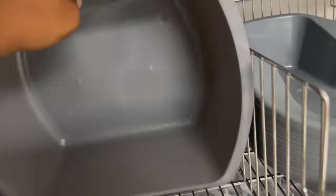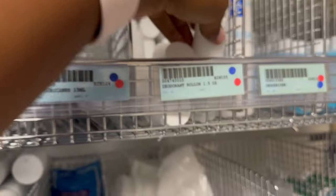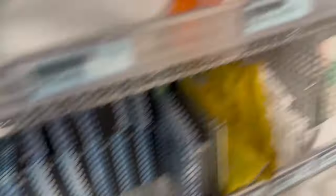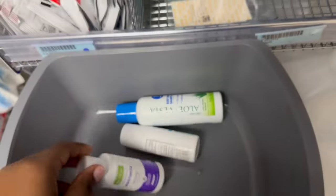At 9 o'clock we give bed baths to patients who need assistance. I grabbed a little wash basin from the supply room along with body wash, deodorant, lotion, and non-skid socks. These are little yellow socks with grips on the bottom so patients don't slip when they get out of bed. I always try to change out their socks every day.